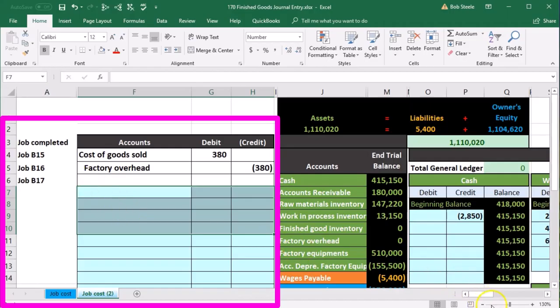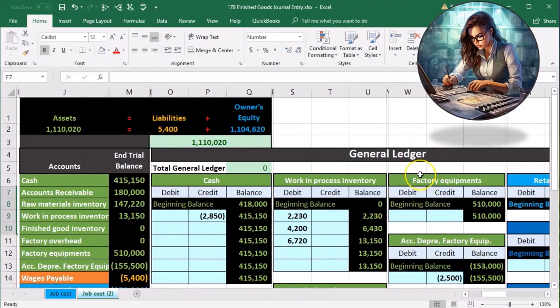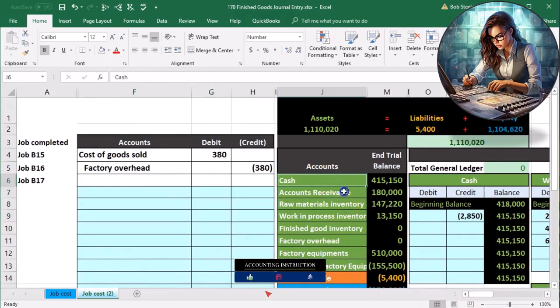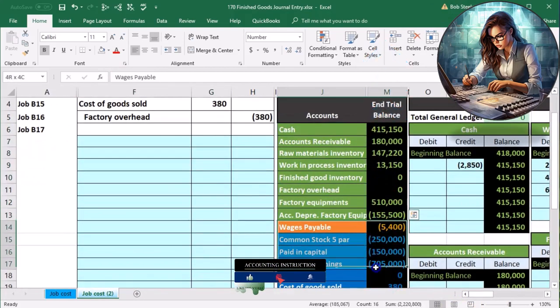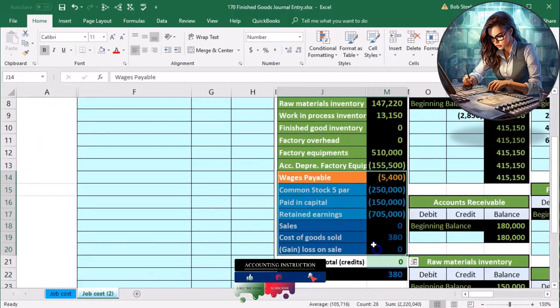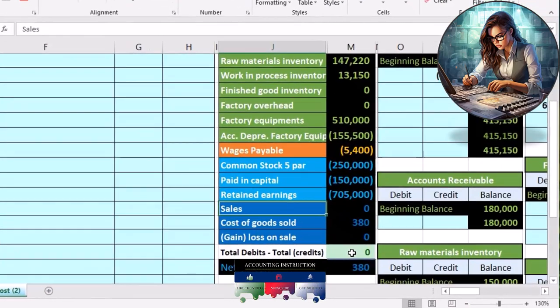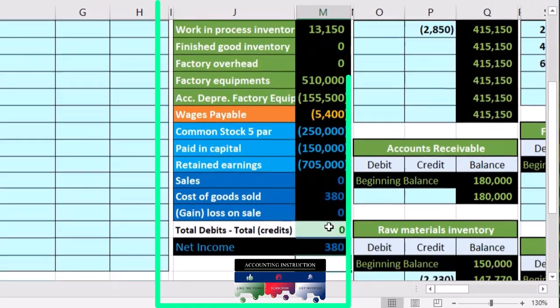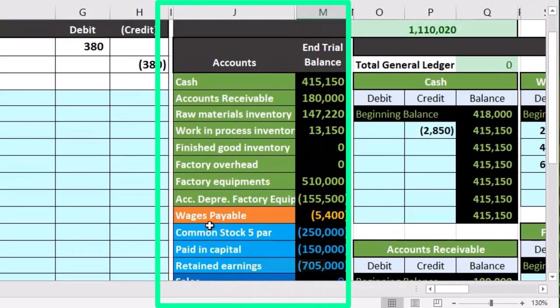Then post from the general journal to the general ledger, using the general ledger to create the trial balance. The trial balance is of course in order: assets, then liabilities, then equity, income, and expenses. We are in balance — debits minus credits equaling zero — currently having a loss of just that $380 in cost of goods sold at this time.